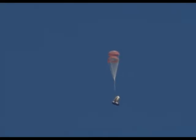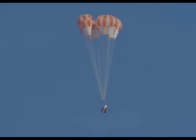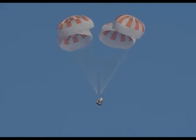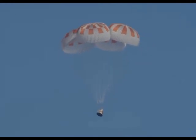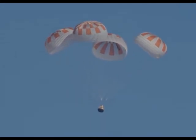What a gorgeous shot of Dragon coming back down. And here come the mains. Over the next few seconds we will see those main parachutes begin to expand as they capture more air, further decelerating the Dragon vehicle down to the Atlantic Ocean. Really can't ask for a more picture-perfect shot than that. All four chutes now deployed.